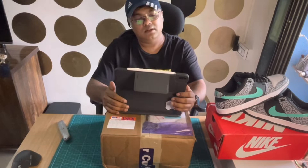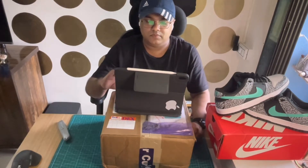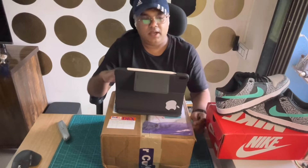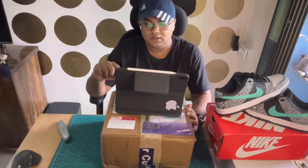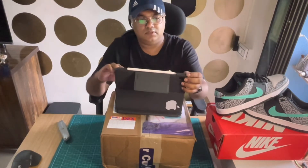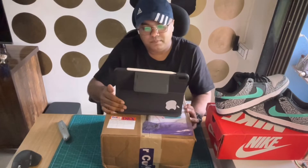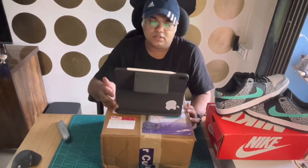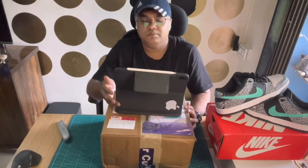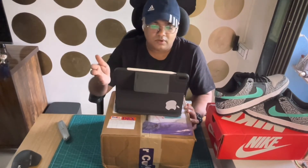Let me tell you what the charges are and how much you'd end up spending if you order directly through Angelus Direct. I have the custom clearance bill with me. For a simple calculation: if you place an order for, say, $100 including your shipping and FedEx charges, they charge a basic customs duty of about 35%, so that's $35 more.